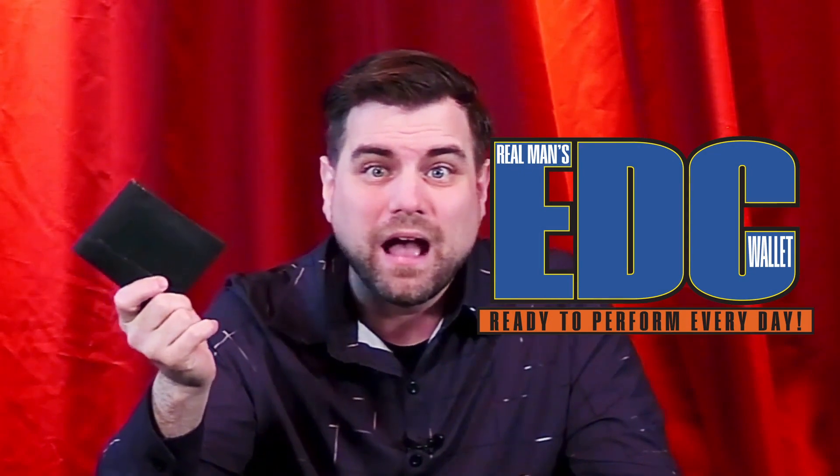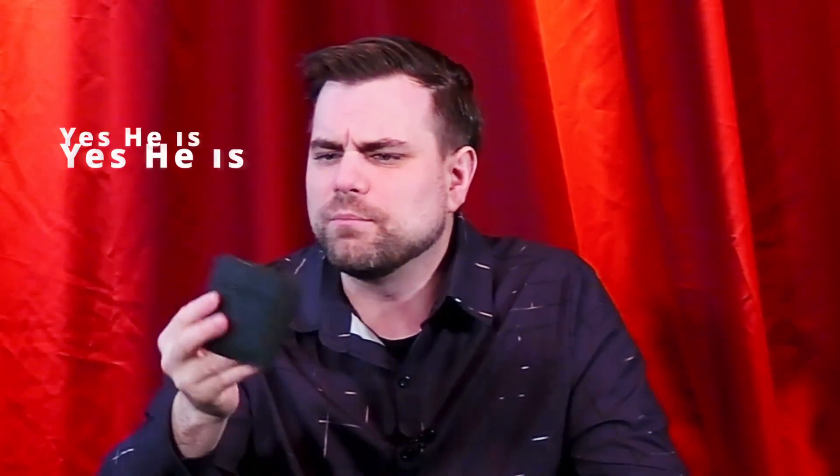This is the EDC Wallet. Hi, I'm not Patrick Redford and I've teamed up with Tony Miller and RFA Productions to bring you what I believe to be one of the most versatile wallets available for the magician and mentalist. It has been completely designed from the ground up so that you can take advantage of some sneaky features that are built inside.